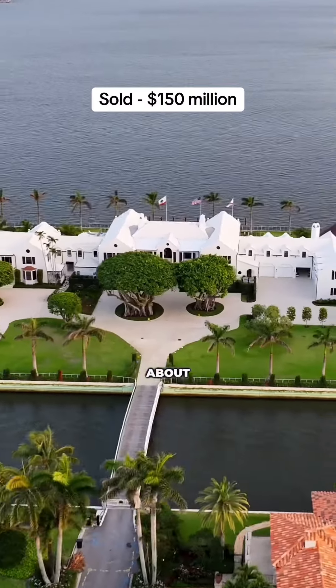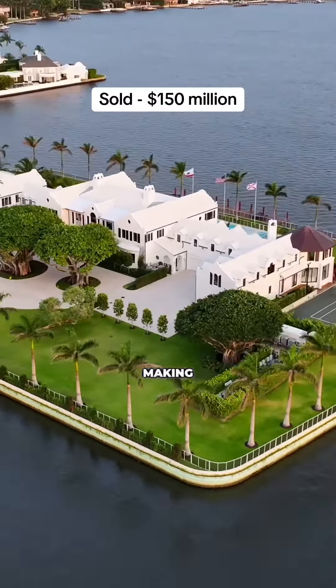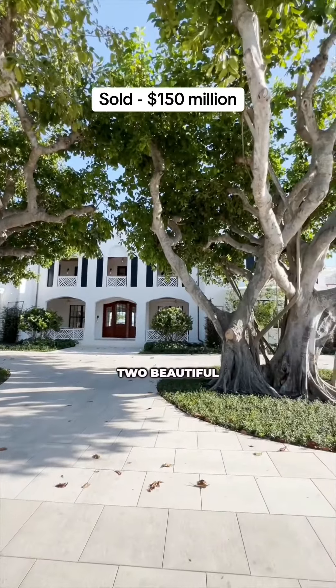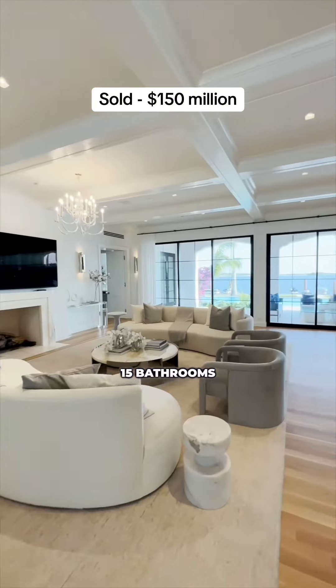This is the home that everybody's been talking about. It just sold for 150 million dollars, making it the priciest home sale of 2024 in the United States. As you can see, it's an entire island within the island of Palm Beach. This home is framed by two beautiful banyan trees and has 11 bedrooms, 15 bathrooms, and is over 21,000 square feet.